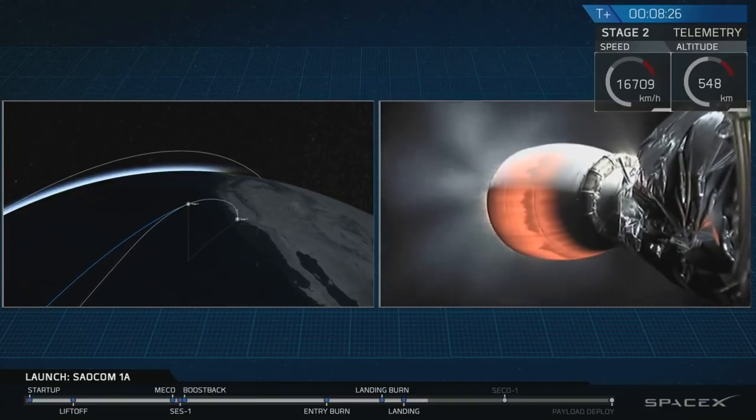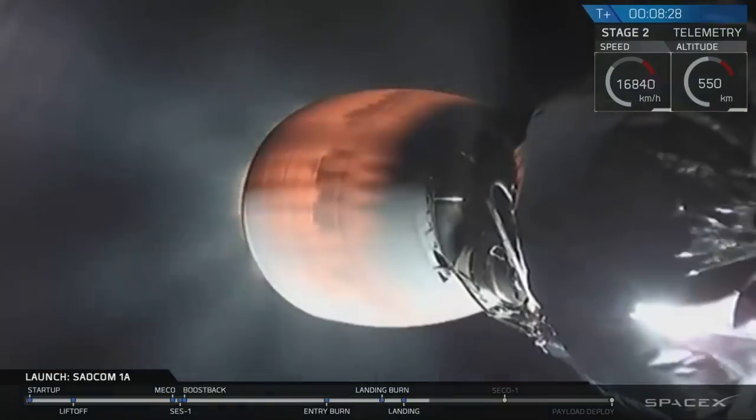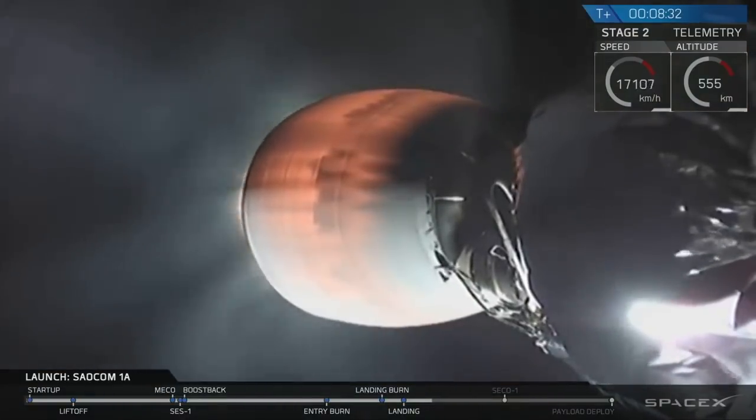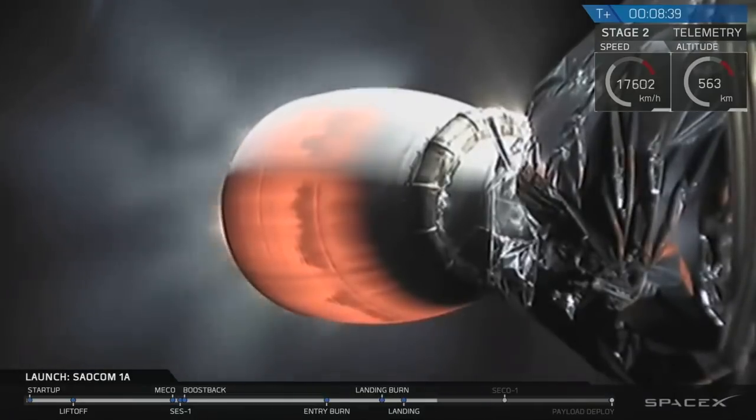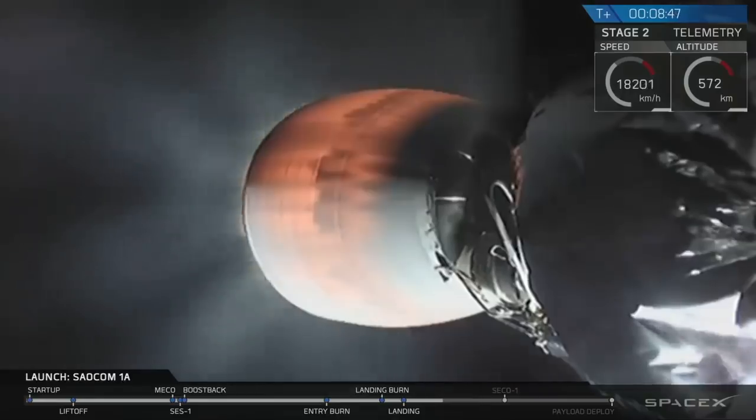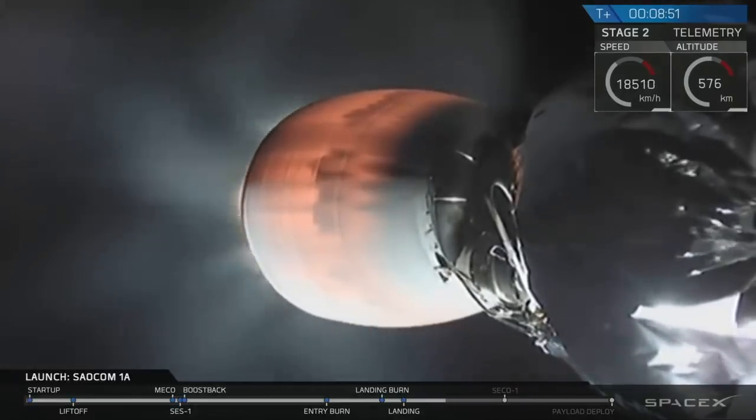Right now, however, that is not the end of our mission today. The primary mission is still ongoing. In the center of your screen, you can see that the Merlin Vacuum Engine attached to the second stage is still pushing the SALCOM 1A satellite into orbit. We're going to continue burning that Merlin Vacuum Engine until T plus 10 minutes and 8 seconds, at which point we're going to have second engine cutoff — SECO.